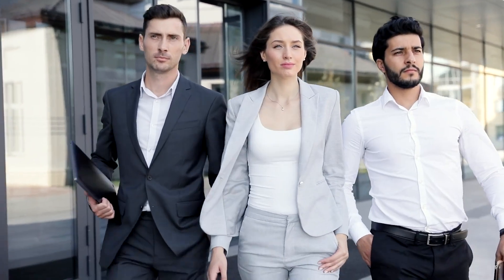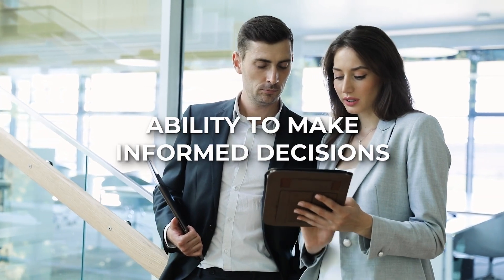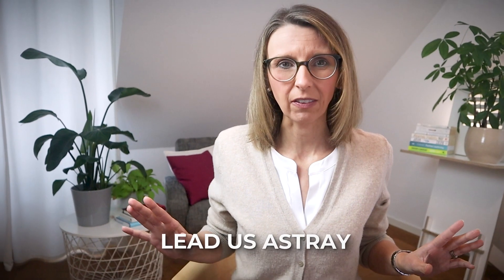In the quest for professional growth and career advancement, success often hinges on your ability to make informed decisions and to think critically. However, did you know that hidden forces can influence our thoughts and sometimes lead us astray?